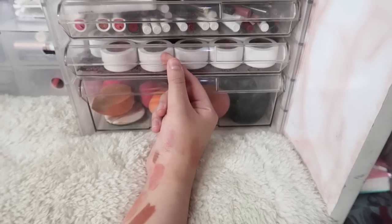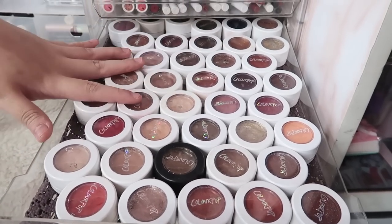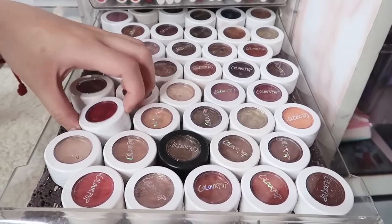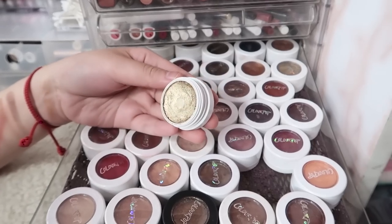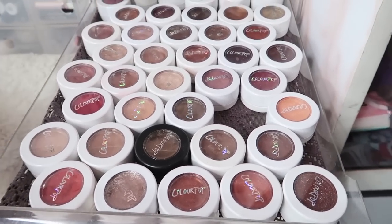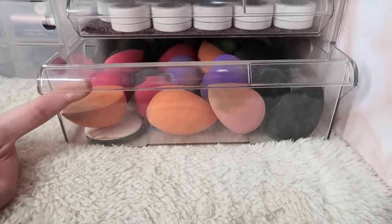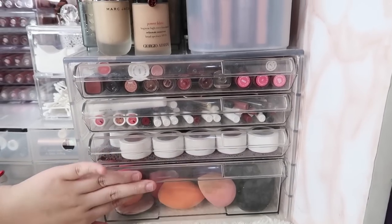One of my favorite drawers of all time is this drawer — and here, all my Colourpop eyeshadows. I like to keep my neutrals over here so that I can see them and use them more often. So that's Baby Talk over there, Cheap Date — this is so pretty. Just a bunch of really pretty neutral shades from Colourpop. And this last one — so many sponges! You can see the amount of sponges — lahat ng sponge ko ay nandito.